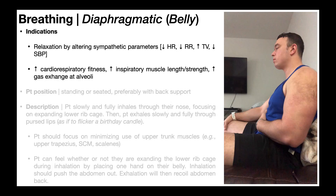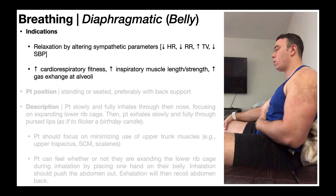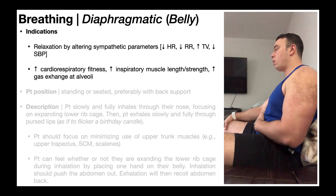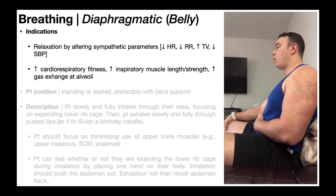Diaphragmatic, or belly, breathing is really good for promoting relaxation by altering sympathetic parameters — similar to pursed lip breathing: decreased heart rate, decreased respiratory rate, increased tidal volume, and decreased systolic blood pressure. It's also good for increasing cardiorespiratory fitness and increasing inspiratory muscle length and strength. Additionally, it's good for increasing gas exchange at the alveoli, since the lower lungs have much better oxygenation and removal of waste gases like carbon dioxide during exhalation.